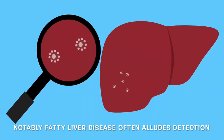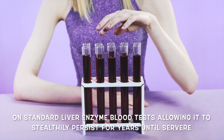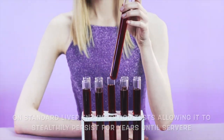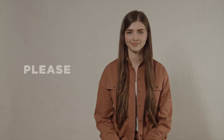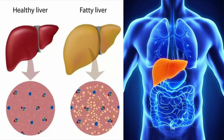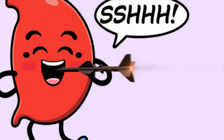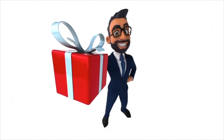Notably, fatty liver disease often eludes detection on standard liver enzyme blood tests, allowing it to stealthily persist for years until severe liver damage surfaces. In today's video, I'll highlight the top eight signs of fatty liver disease, empowering you to recognize and take action against the silent threat. And as a bonus, at the end are six suggested lifestyle modifications.